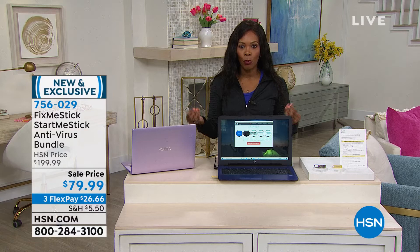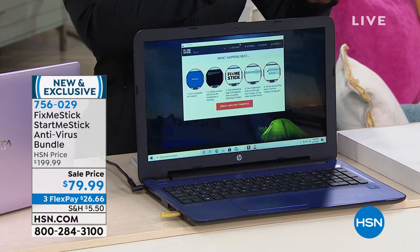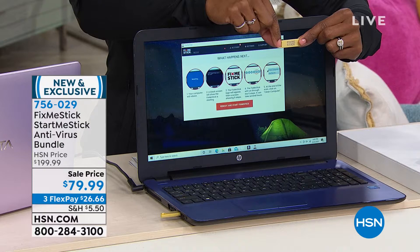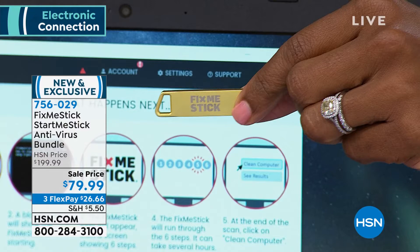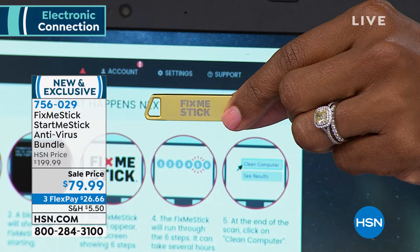Stuff keeps popping up and it's not as safe or protected as I want it to be. That's where our first item comes in: the FixMeStick and StartMeStick antivirus bundle. You're actually getting both of them. This is the FixMeStick — if you notice pop-ups and malware showing up on your computer, you're going to love it. You're getting the lifetime gold for three computers.